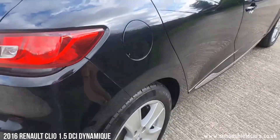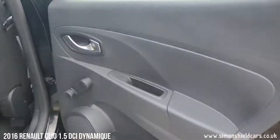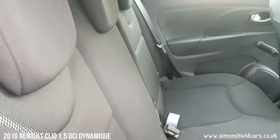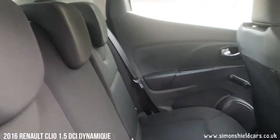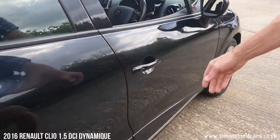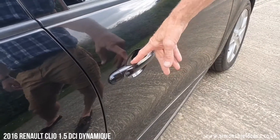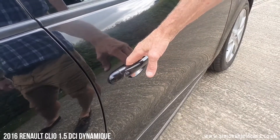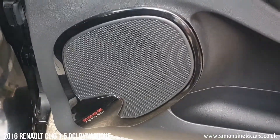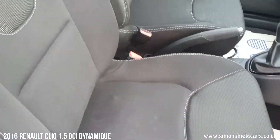I'm just moving down this side. So you can see black interior. We've got a full set of carpet mats in the car as well. We've got keyless entry and exit with this, but you have to put the key card in to start the car. We've got electric front windows and mirrors. So you can see all in nice order.